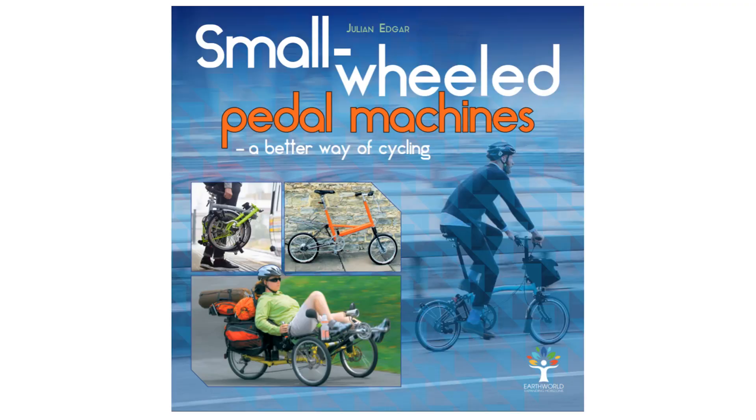Hello, my name's Julian Edger and I'm the author of the book Small Wheeled Pedal Machines: A Better Way of Cycling. What I want to do in today's video is talk about some of the technical advantages of using small wheels on a bike. After all, you can talk about how they ride really well and they're nimble and they're quick, but what are the specific technical advantages?